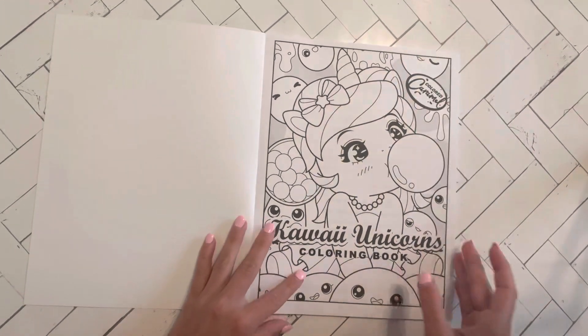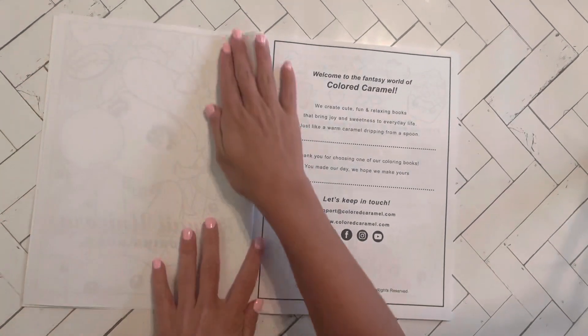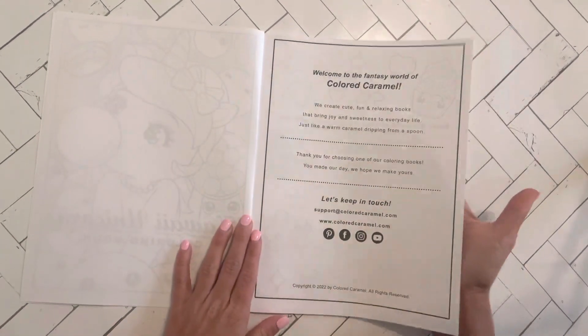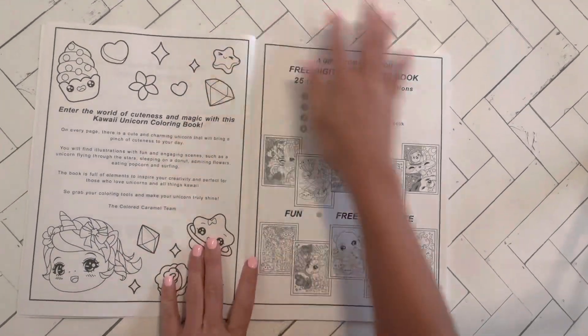This is the first time I've ever had an issue with Amazon printing, and you guys will see that — I don't know if you'll be able to tell on camera, but I can definitely tell that the printing was weird.